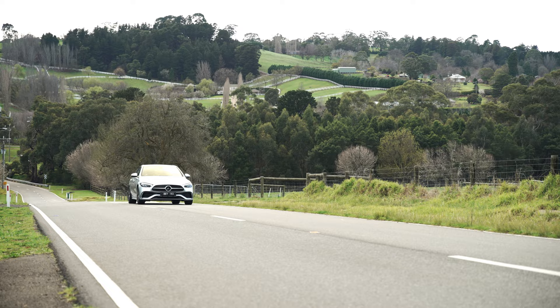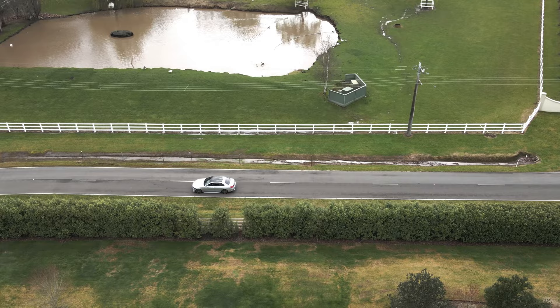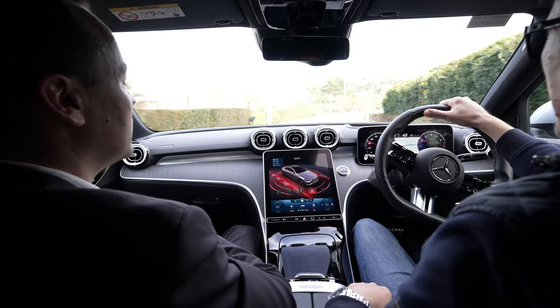Larger screen navigation, augmented reality navigation with the vision package options that this car has been swept with. So when you are on your favourite section of road, James, you can pop the car into Sport Plus for a more dynamic drive. That will sharpen up the throttle and steering. Yeah, I can feel that.